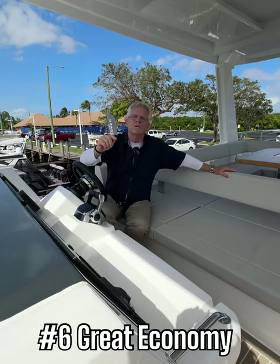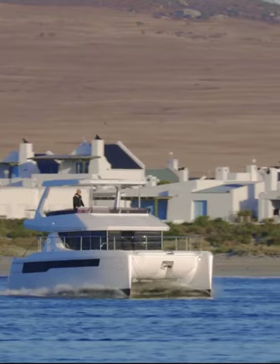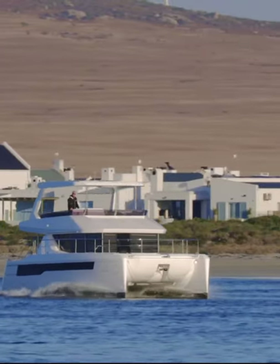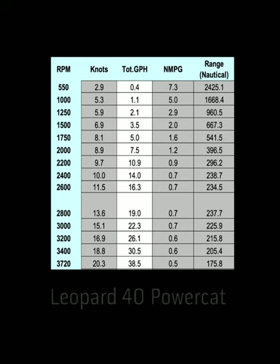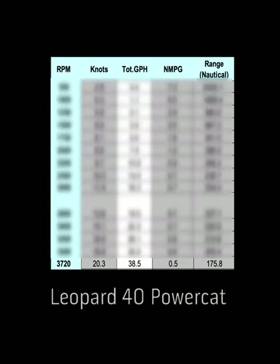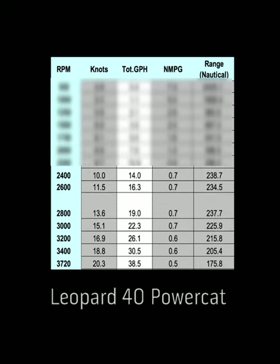And number six, fuel efficiency. With two narrow hulls going through the water, they slice right through anything cleanly and you've got incredible efficiency. In the case of the Leopard 40 PC, she has a top speed of 20.3 knots, which translates into 0.5 nautical miles per gallon. Drop her back just a bit and she shows 0.6 nautical miles per gallon down to 3,200 RPM.